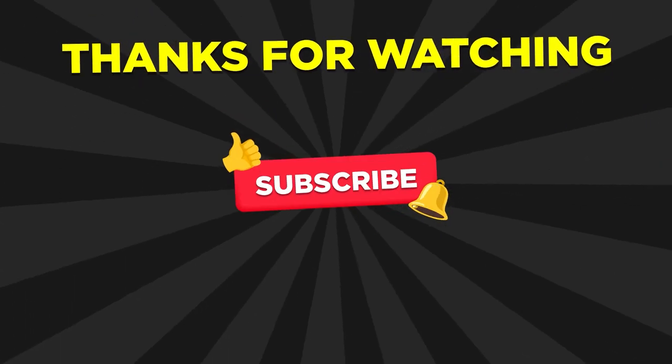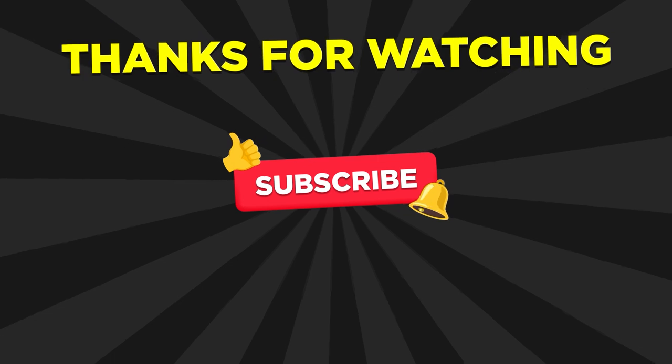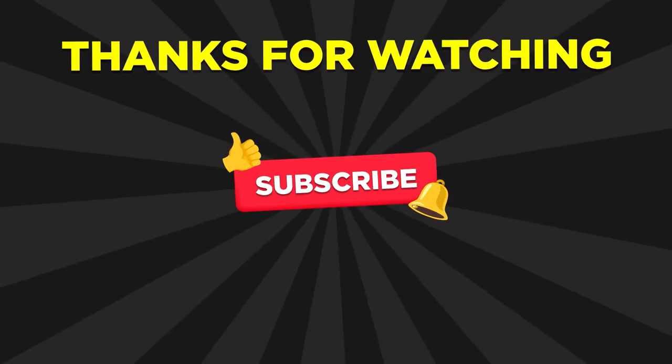Thanks for watching. If you like this video, don't forget to hit the like and subscribe to the channel for more fun challenges. See you in the next video.